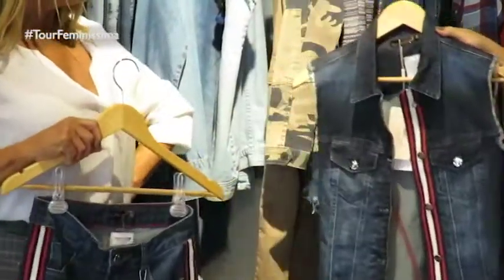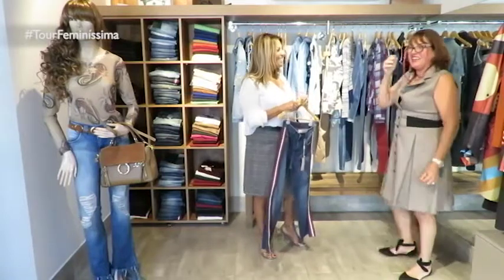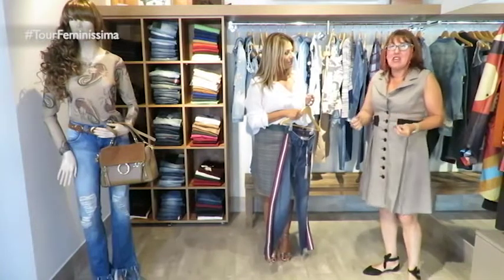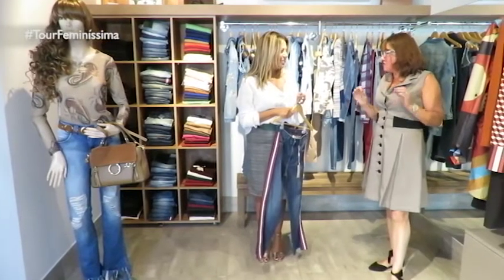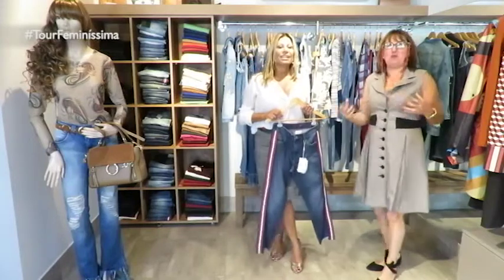E o que dizer da nossa modelo hoje? Ela tá nos surpreendendo. Os looks escolhidos são looks que vocês vão vir na loja e encontrar a numeração. Ela está vestindo uma calça 36, mas essa pantalona nós temos até o tamanho 44 — e ela é um 44 que talvez até um 46 veste também. O mais importante é ter a numeração pra vocês, e a gente tem melhorado cada vez mais nessa parte.